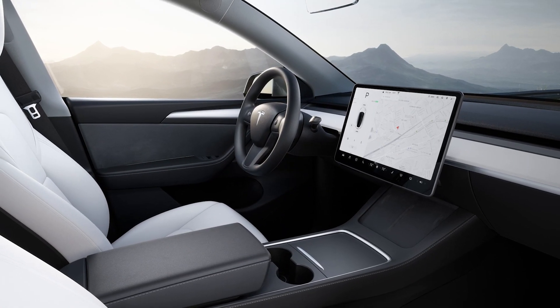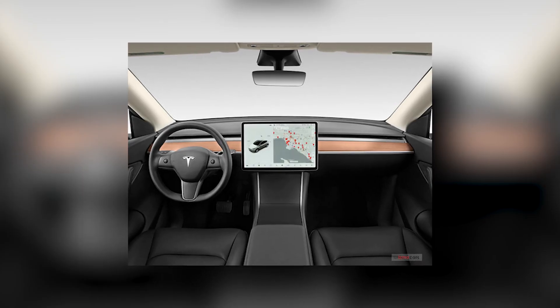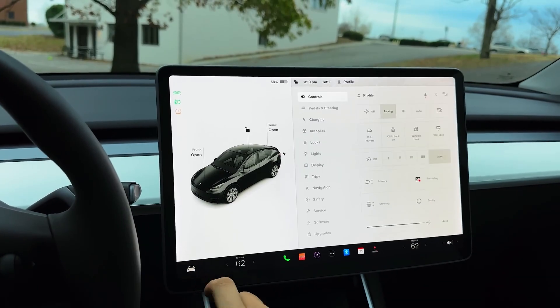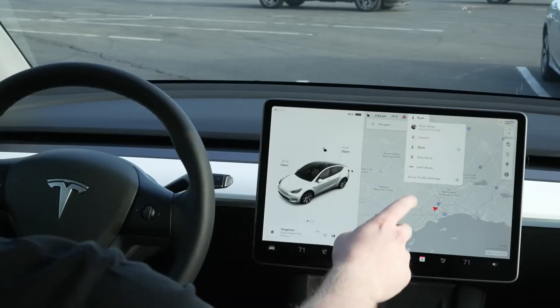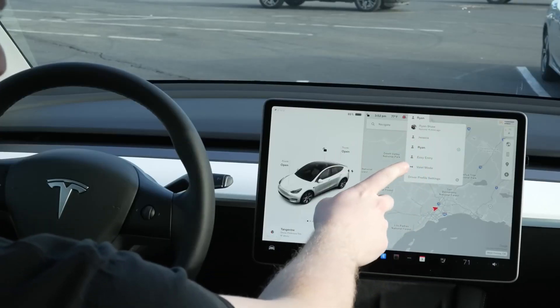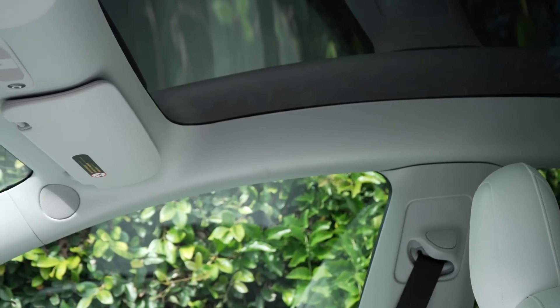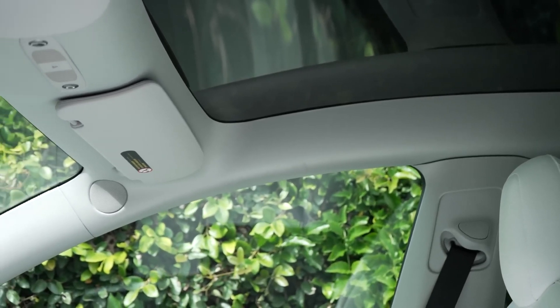The Model Y is just as impressive from inside. The dashboard has been updated with a minimalist design that features a large touchscreen display in the center. This display controls all of the car's features, from the climate control to the entertainment system. The seats are made of vegan leather, and the interior is spacious and comfortable with plenty of room for passengers and cargo.